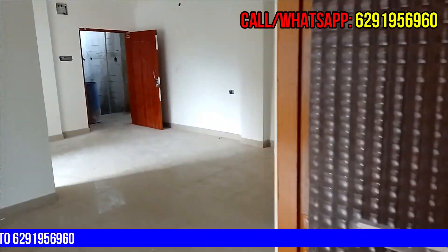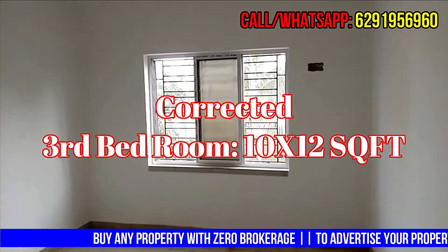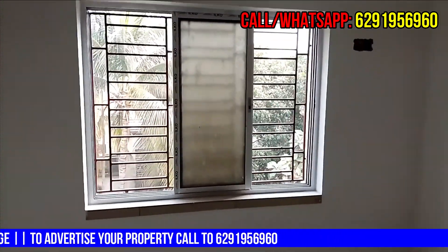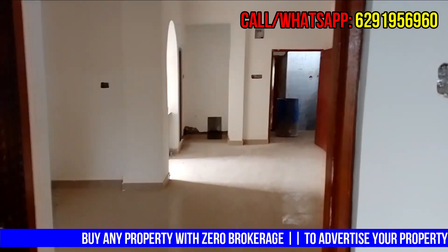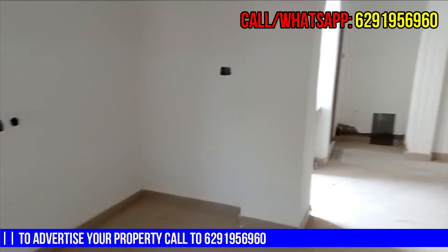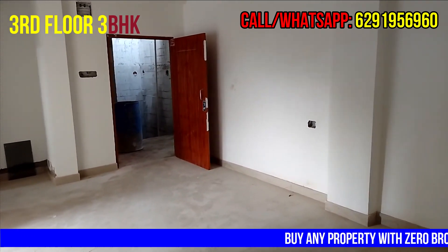This is the second bedroom. This is the third bedroom. If you want to inquire, please share your phone number.